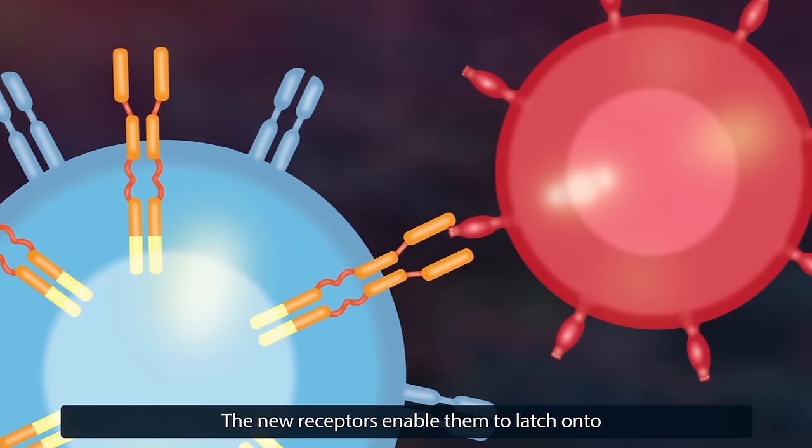The new receptors enable them to latch onto a specific antigen on the patient's tumor cells and destroy them.